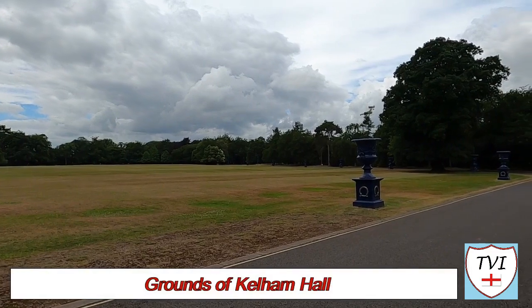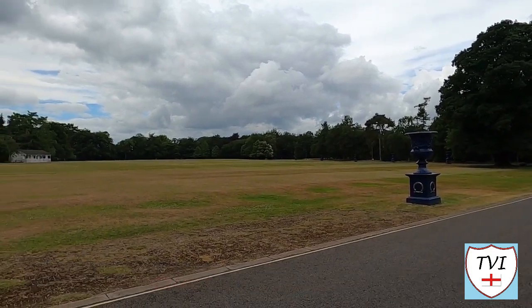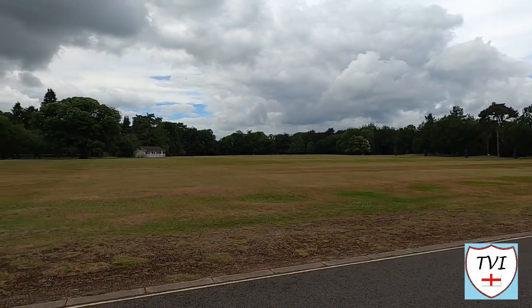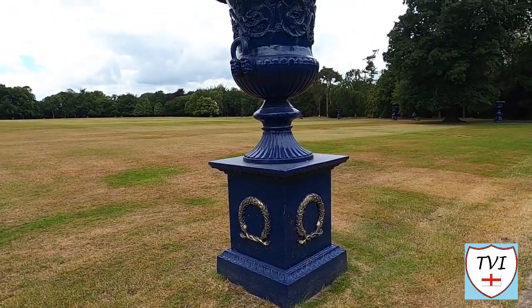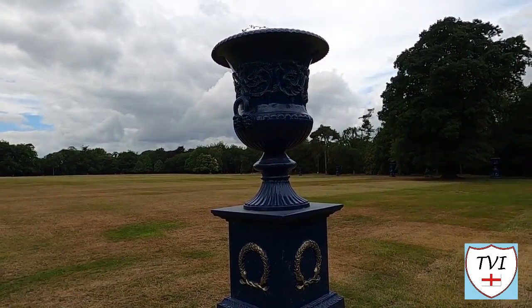The hall is coming but I found the grounds to be just as interesting — check out this amazing lawn. You are permitted to walk dogs in the grounds but only around the perimeter. These were pretty cool — I have no idea what you'd call them though. They look like giant goblets. Whatever they are they add a nice touch to the entrance and I like the blue colour too.